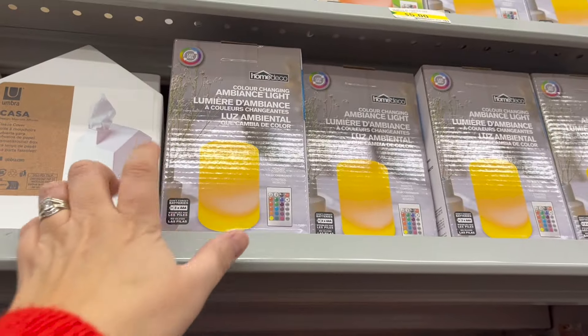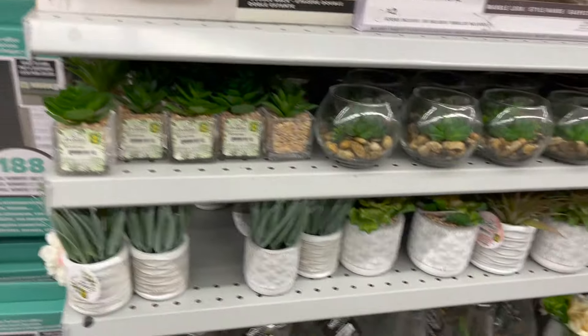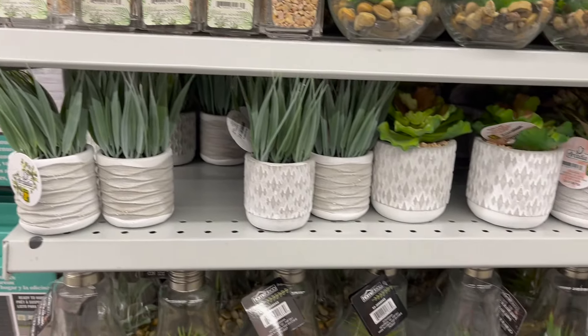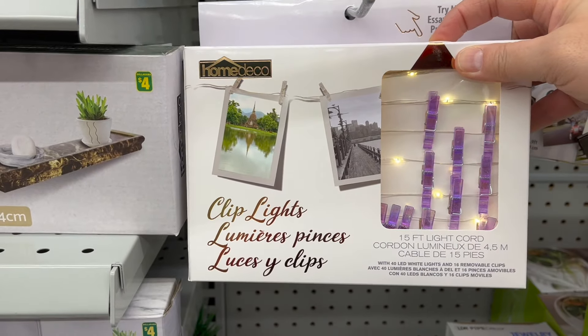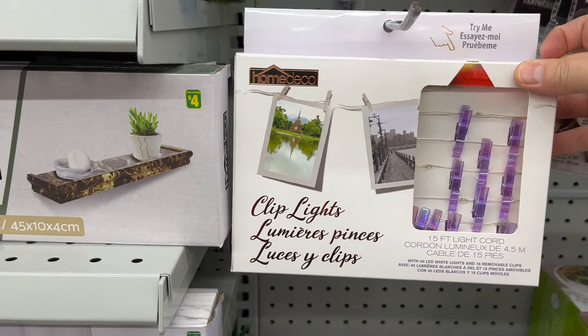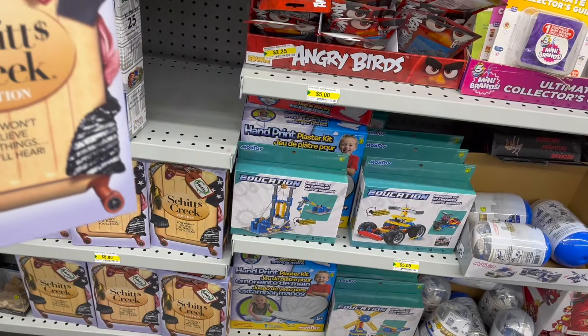An Ambience Color Changing Light for $5.00. They also have all these little succulents — I know so many teens are obsessed with succulents — for $2.00 and $2.50, so cute. And clip lights — how many teens love hanging pictures with clip lights? Such a great idea. Oh my gosh, they have this game but it's the Schitt's Creek Edition for $5.00.